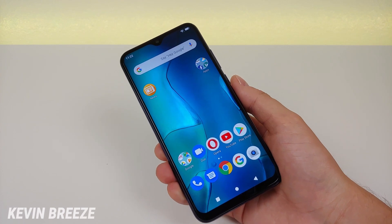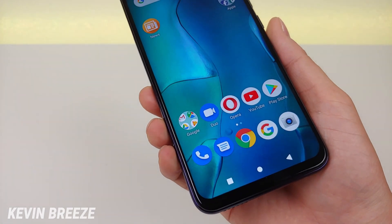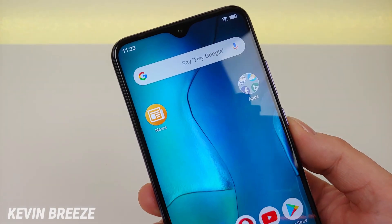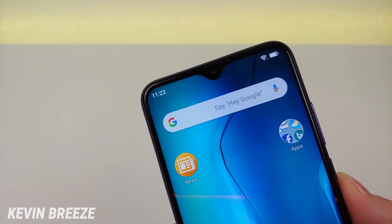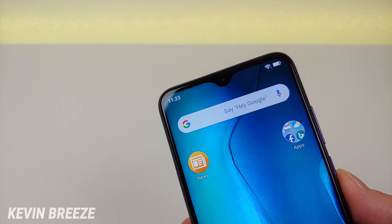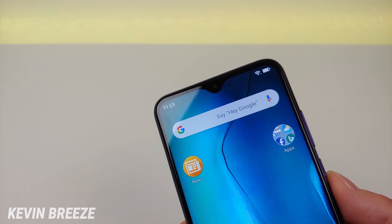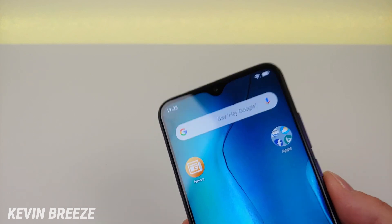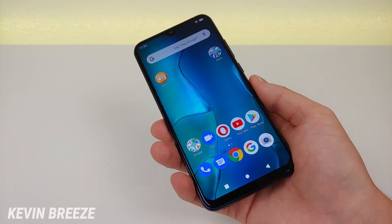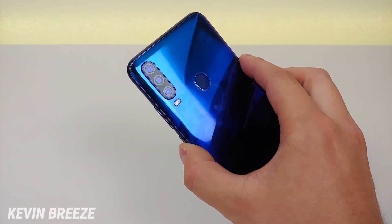The device features a 6.3 inch display at 1080p with a 19.5 by 9 aspect ratio — a very good looking and clear display. Up top we have a teardrop notch which houses the front facing camera which is 24 megapixels. Later in the video you will see photo and video samples from this device. The phone features 128GB of internal storage with SD card expansion.